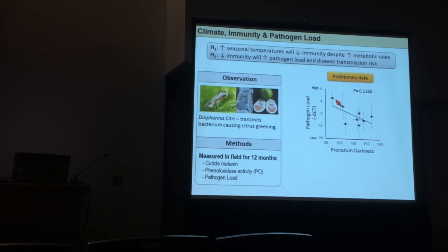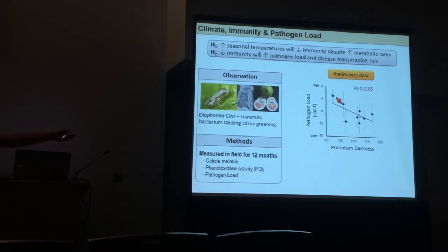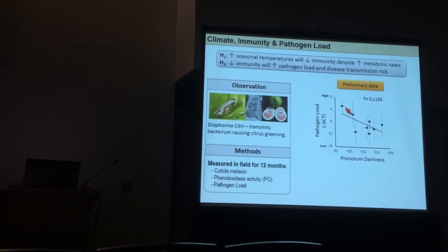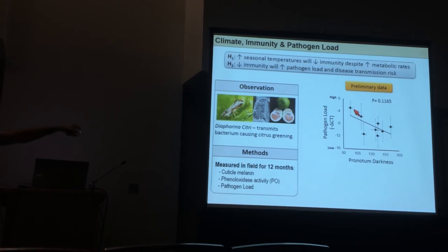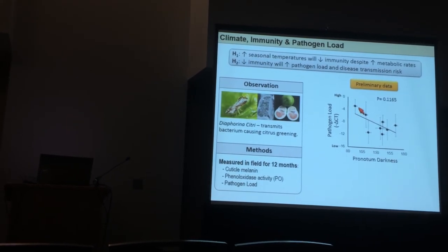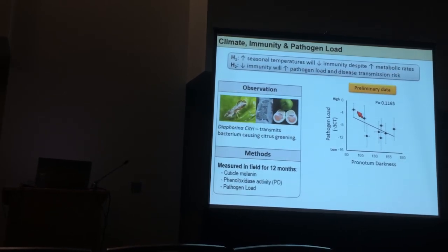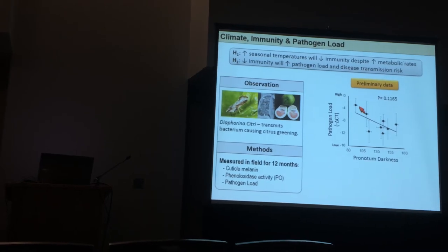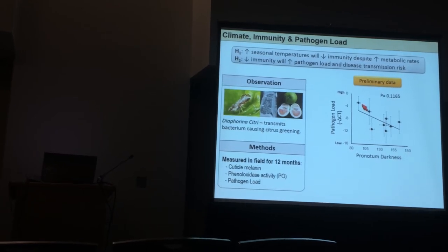We also looked at pathogen load over time and correlated it with different climatic variables. We did not find a significant result, but that's because we've only gotten through about a quarter of the data before the conference. However, there does appear to be a negative relationship: as insects get darker, they should have a more robust melanin-based immune system and fewer pathogens in their body. If this trend turns out to be significant, it would suggest that as climates warm, disease prevalence increases.